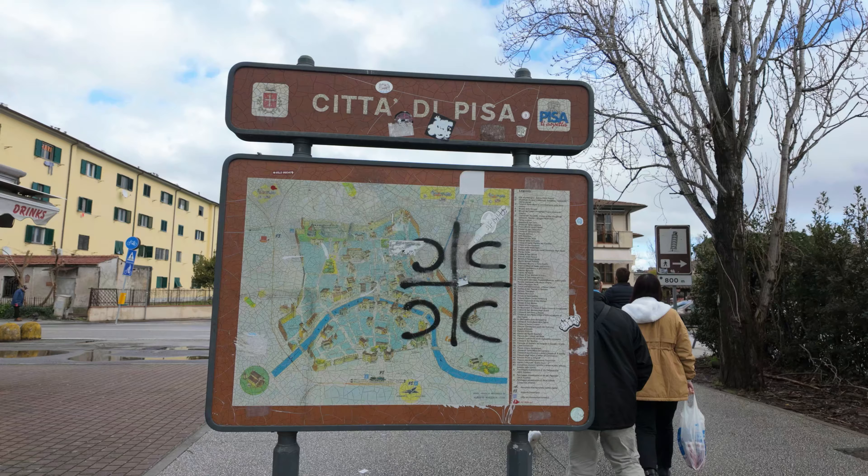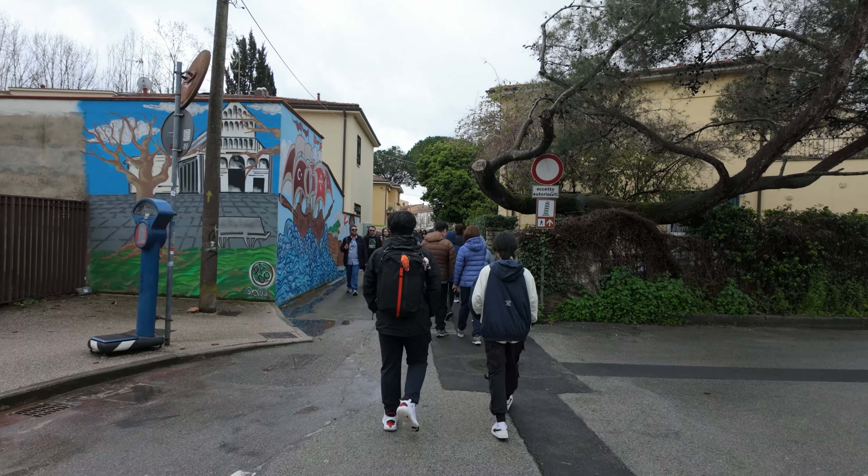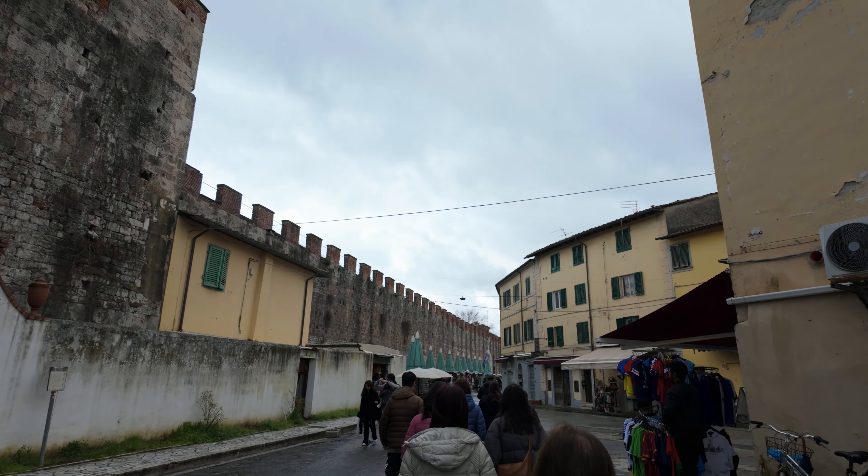We are at the city of Pisa. After a short walk through the residential area we started seeing the medieval city walls.